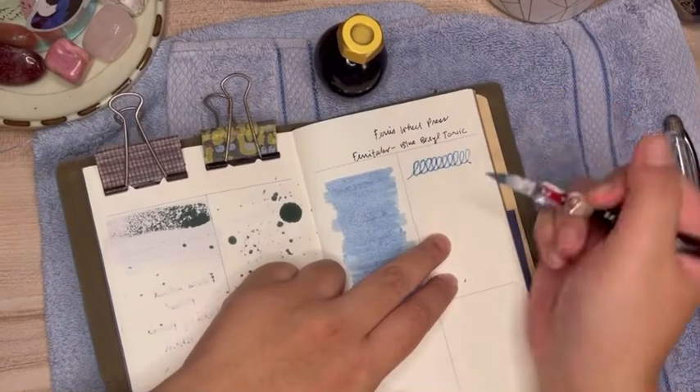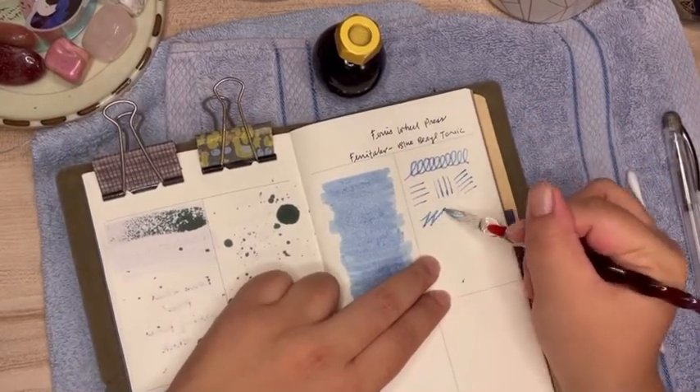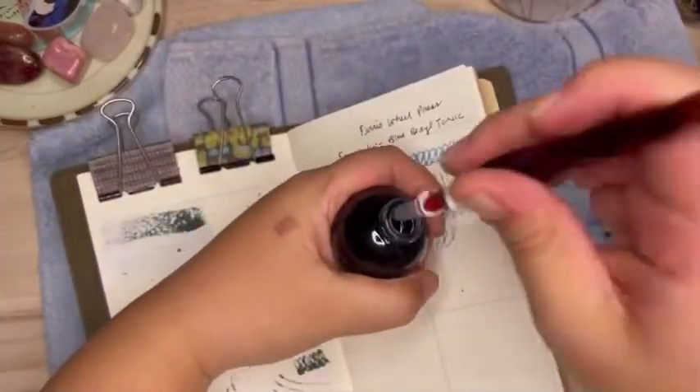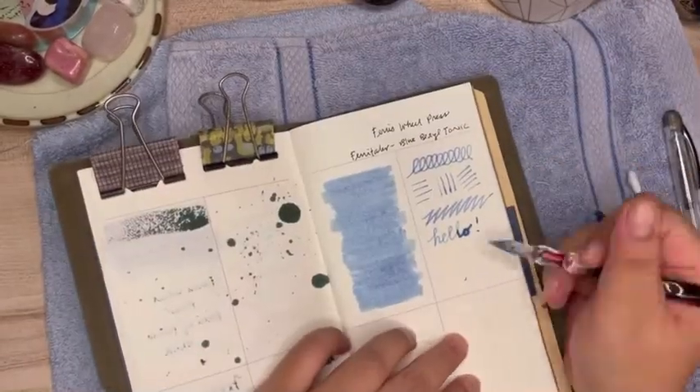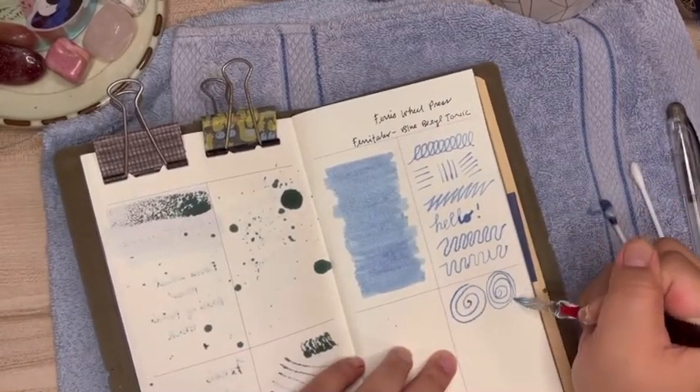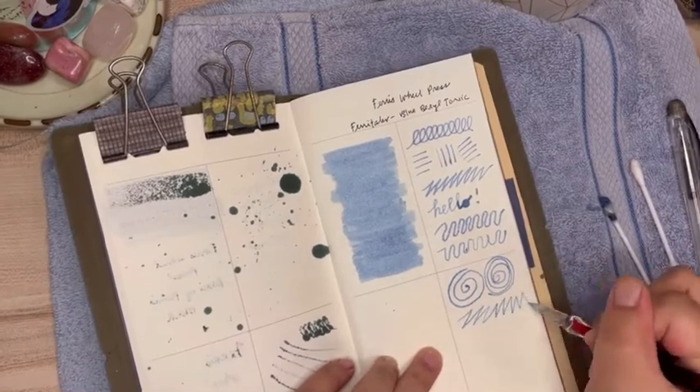I also used my dip pen to test out Blue Barrel Tonic. My dip pen has a rather broad nib, and it makes it a little challenging to work with fountain pen inks, but with practice I think I'm really going to enjoy using the dip pen with lighter colored inks.